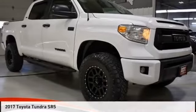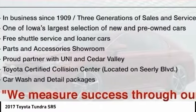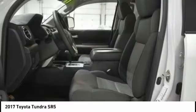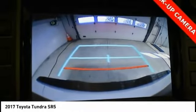Today with the 2017 Tundra. The Tundra has a number of unique features useful for those using it as a work truck, including extra large door handles, a deck rail system, and an integrated tow hitch.